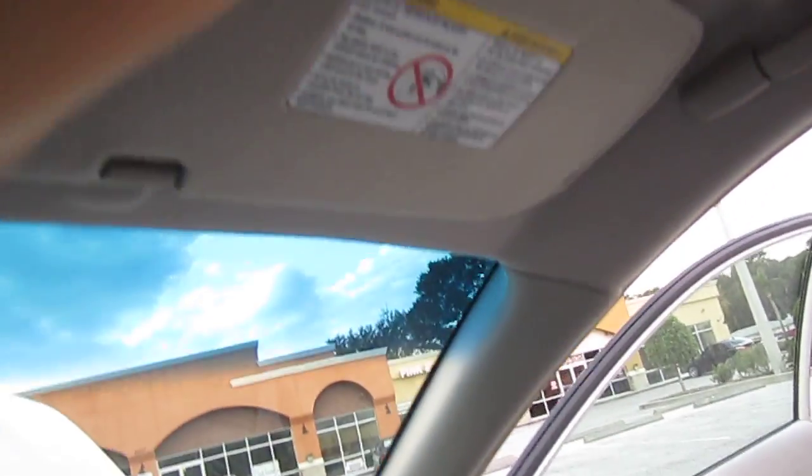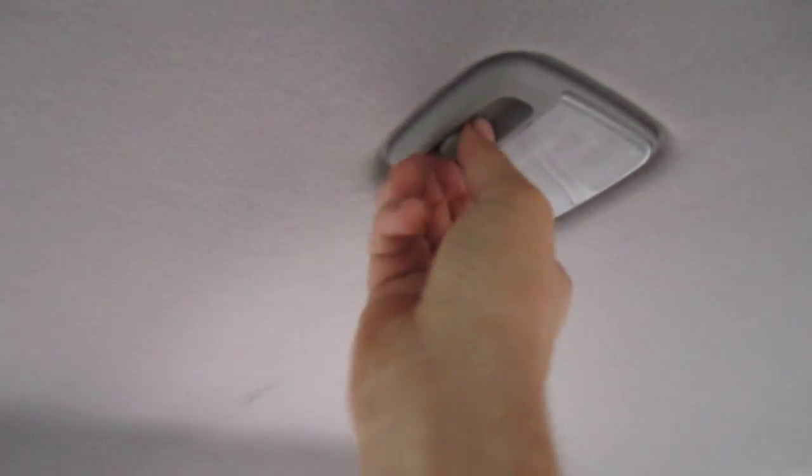Sunglass holder — which is never used because you can't fit a regular pair of sunglasses in there. It's really kind of useless, but it's there. And this does work — it's just in the off position.